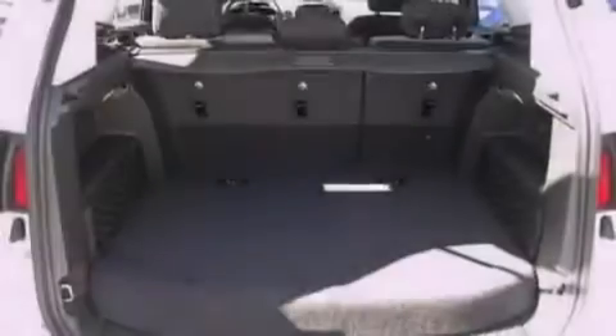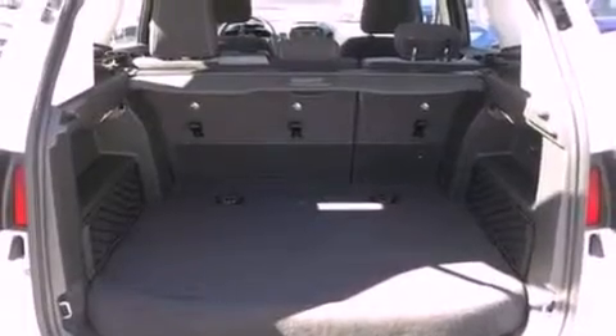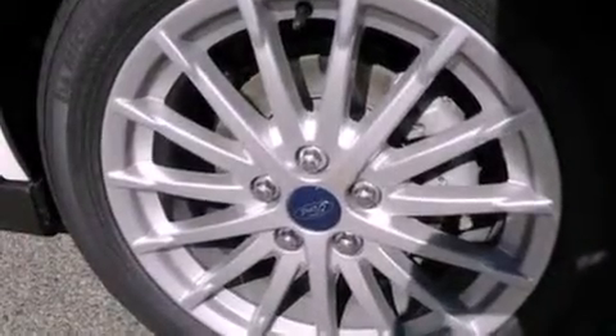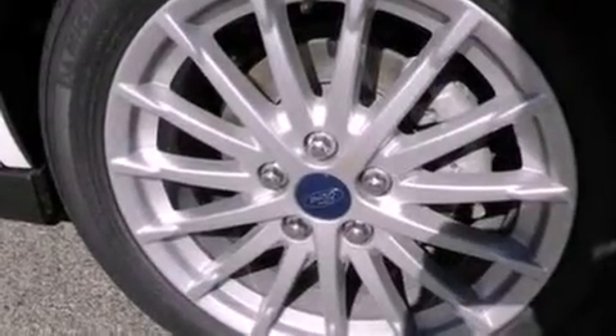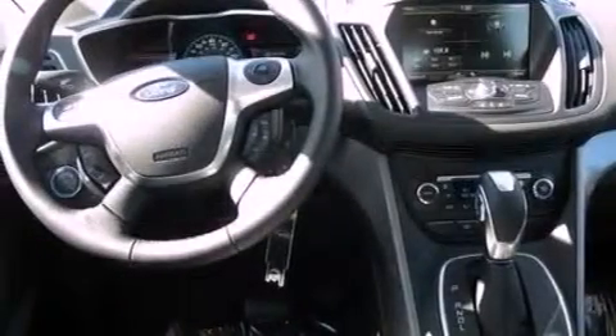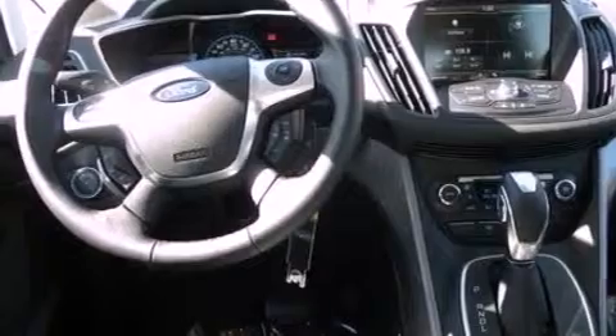The following features are also included: air conditioning with automatic climate control, cruise control, full power accessories, a six-speaker audio system, leather and alloy steering wheel trim, four-wheel independent suspension, privacy glass, dusk-sensing headlights, a keyless entry system, and a rear spoiler.